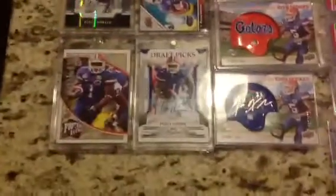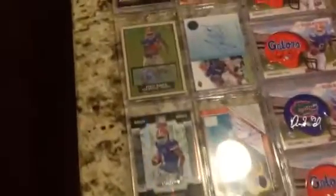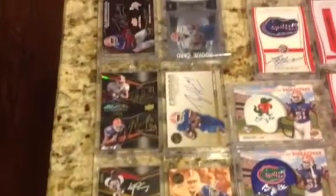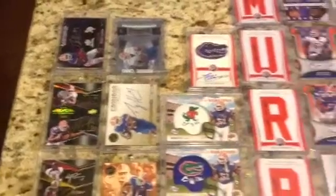We've got the Percy Harvin area — some Percy Harvin on-card autographs right there. Moving up, some press passes and some of his UD Black stuff. As you can see, there's the dual autograph with Lewis Murphy and Percy Harvin.